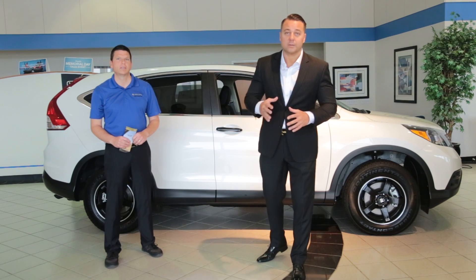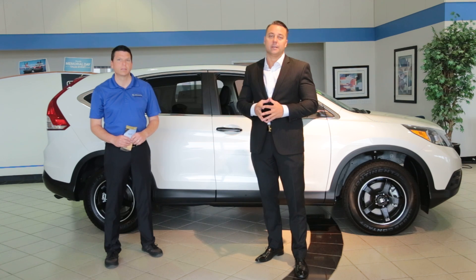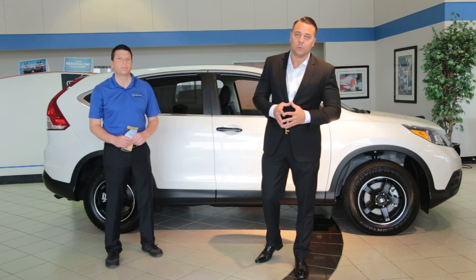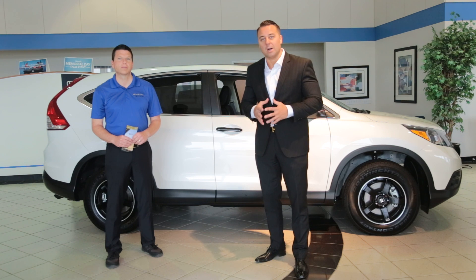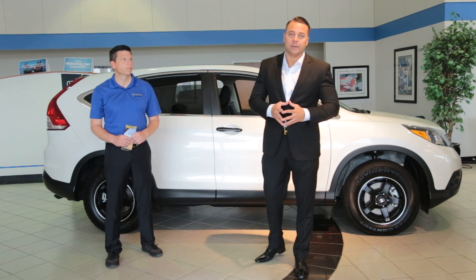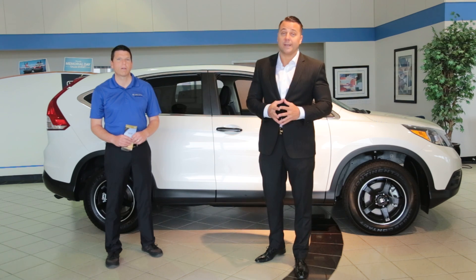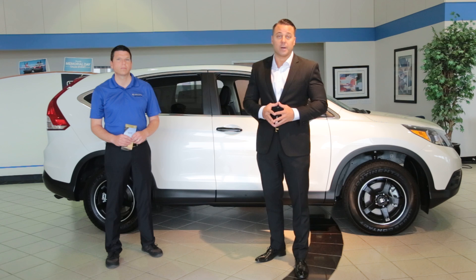Great selection of 2014 Honda CRVs right here at Madison Honda in Oklahoma City. If you're in Oklahoma City, Norman, Edmond, or anywhere in the OKC area, you should consider doing your business right here at Madison Honda.